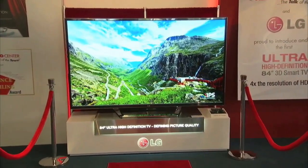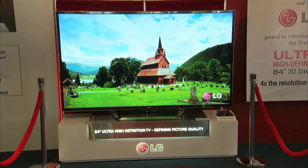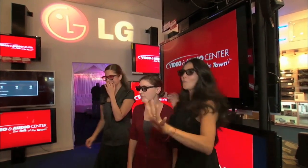Even before so-called 4K content is available, LG's powerful up-conversion engine delivers higher detail from current HD sources like Blu-Ray. Now with LG's 4K, I can honestly say the images that I create in 4K or 2K or whatever format I use, now can be seen the best way possible.